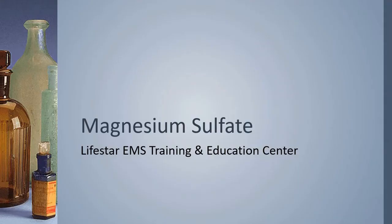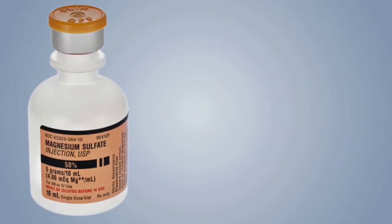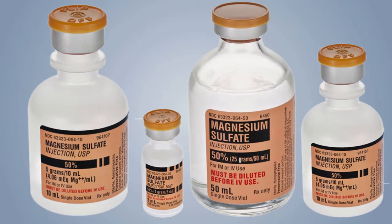Magnesium sulfate is the topic of this drug review. It is a drug that comes in a variety of forms, but to us on the ambulance it usually looks like this, although it can come in bigger or smaller doses and different concentrations.